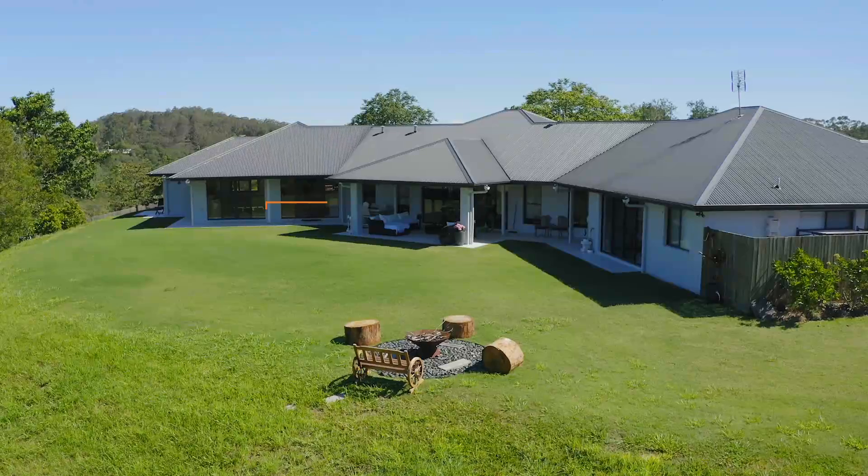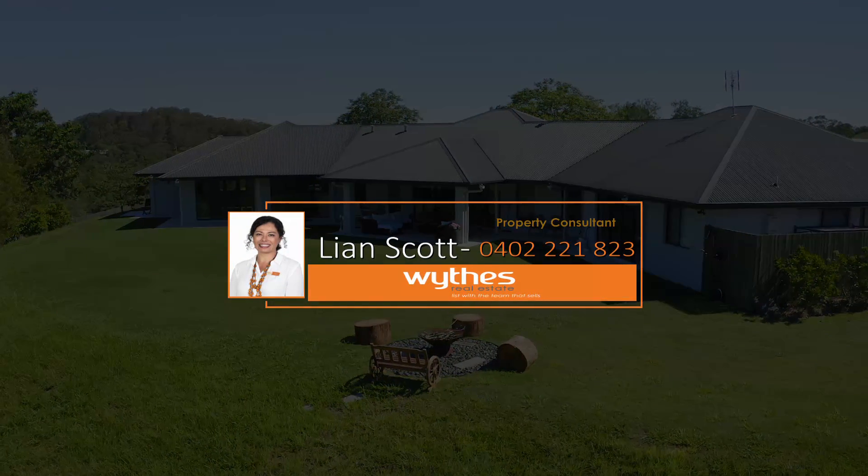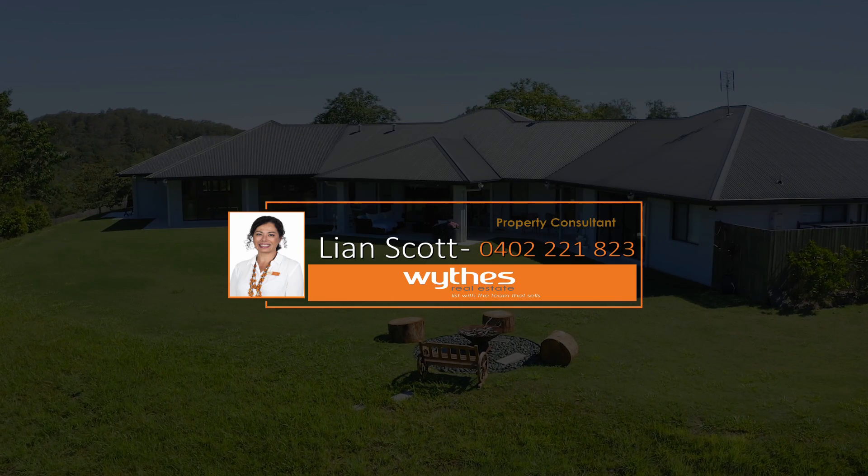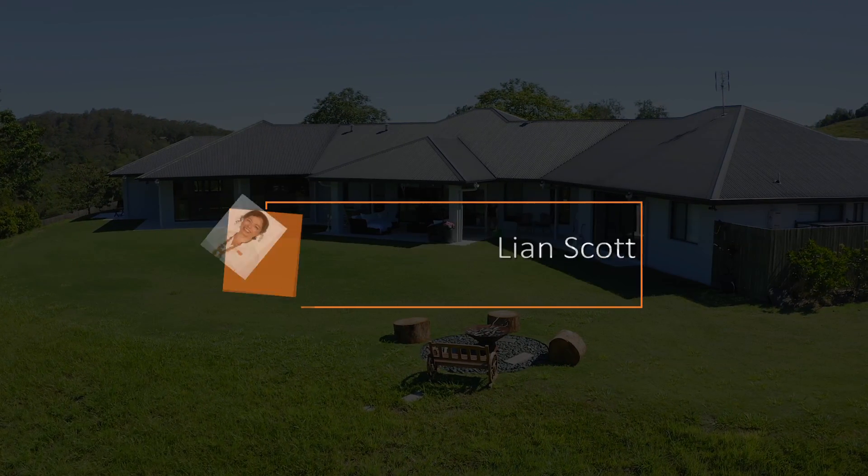The property is located close to schools, shops and the famous Yamundi markets. It is private, elevated and one of a kind. If you would like to view this property, please give me a call. Thank you.